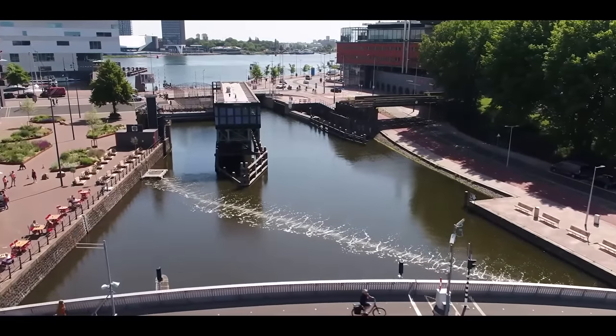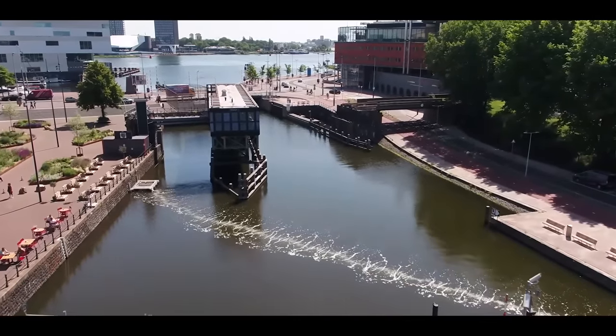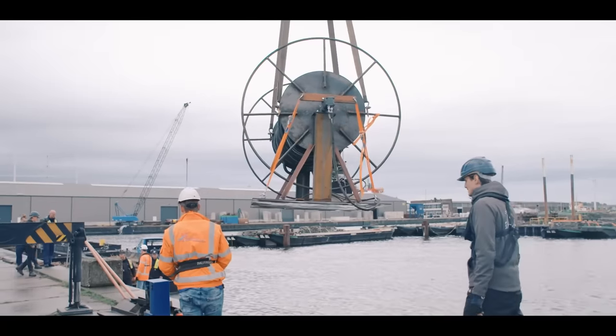We are at the Bubble Barrier Amsterdam, specifically at the Westerdok — one of the major outflows that leaves the city and flows towards the North Sea. Behind me you can see the bubble barrier, or more specifically the bubble curtain of the bubble barrier.